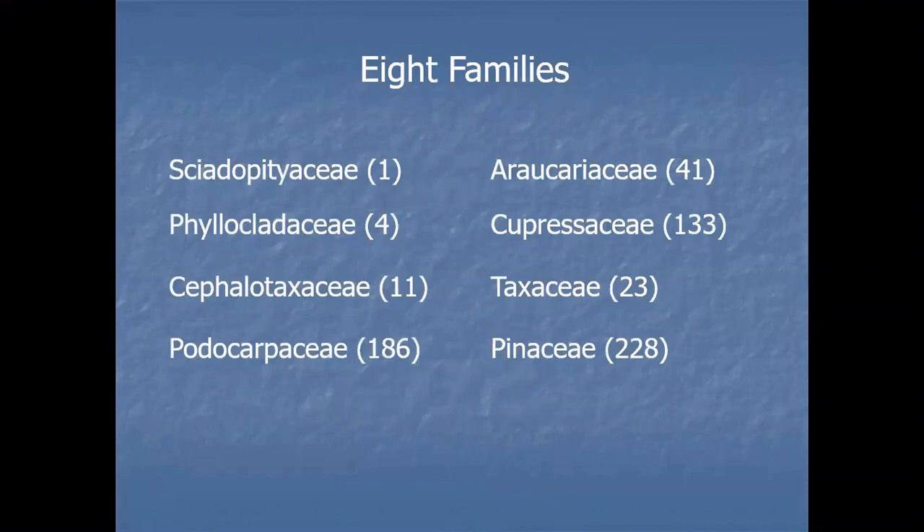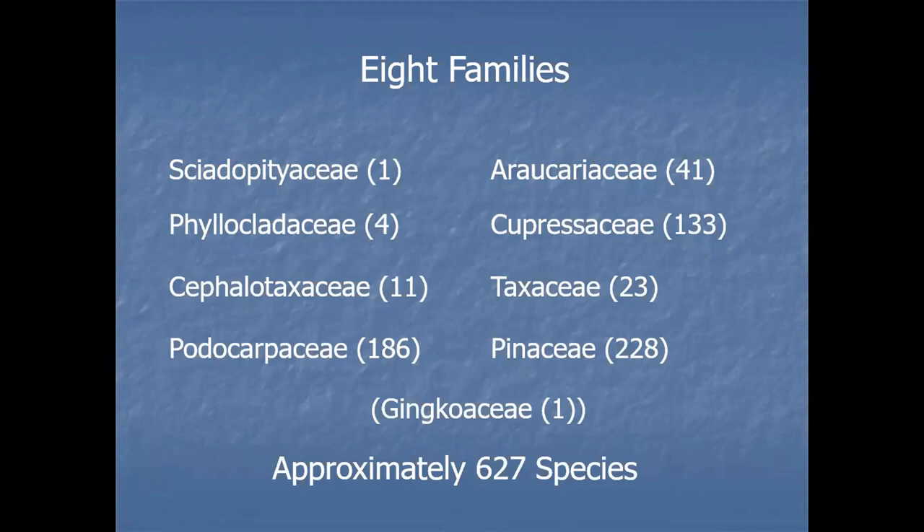There are eight families — the figure in brackets is the number of species in each family. Sciadopityaceae, Phyllocladaceae, Cephalotaxaceae, Podocarpaceae, and more or less Araucariaceae you're really not going to see here at all. We've got one exception in the Araucariaceae. Cupressaceae, Taxaceae, and Pinaceae, however, are the ones you're going to see pretty regularly. I'm also going to include an honorary conifer, the Ginkgoaceae — just one species left of that one — which you might see in towns and parks and gardens. Approximately 627 species in total, though taxonomy shifts every couple of months. Realistically, those three families are the ones we'll be looking at, and today we'll focus mainly on the Pinaceae.